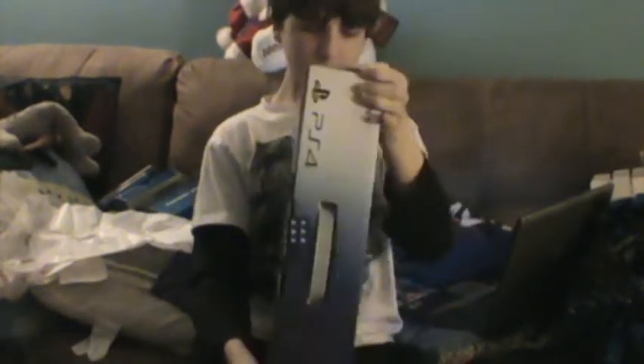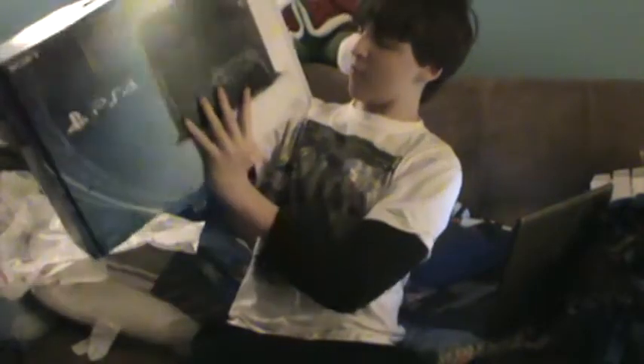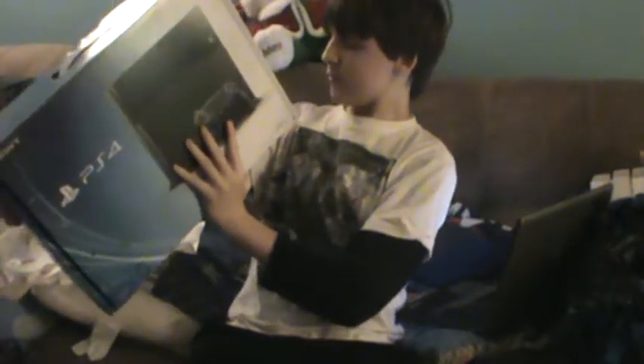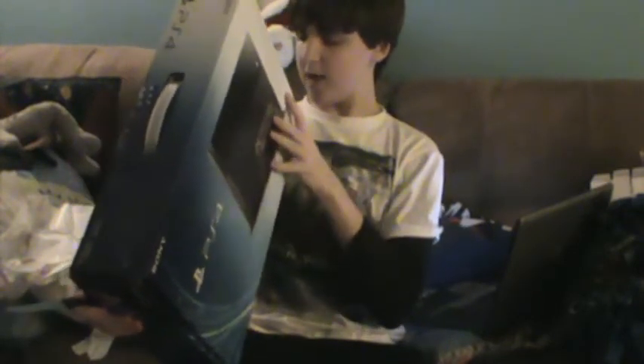On the side of the box, before I open it up, what comes with the box is: PlayStation 4 system, DualShock 4 wireless controller, HDMI cable, AC power cord, mono headset, USB cable, and front materials.